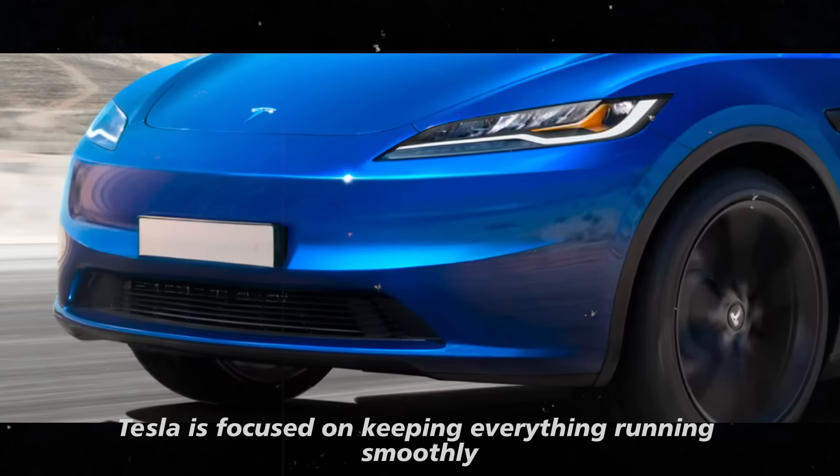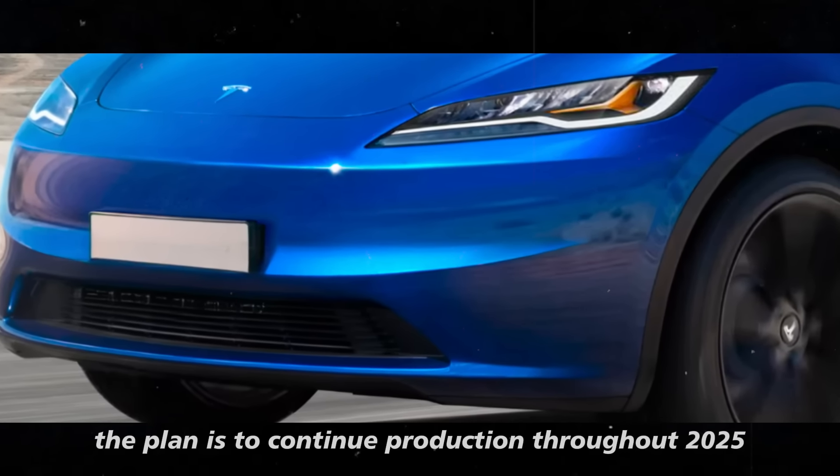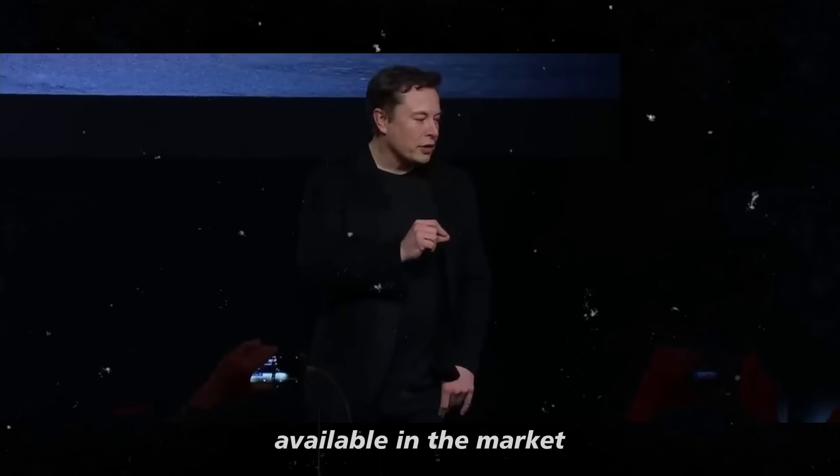Tesla is focused on keeping everything running smoothly. The plan is to continue production throughout 2025, meaning that by the end of the year, the Juniper version will be fully available in the market.